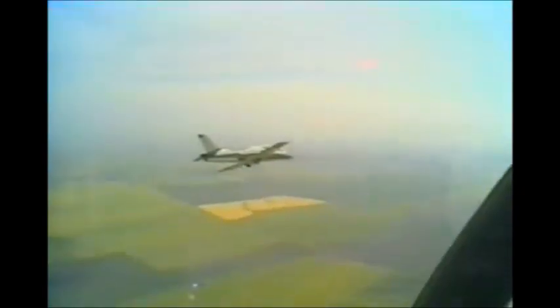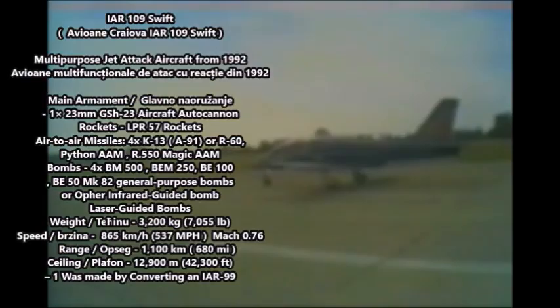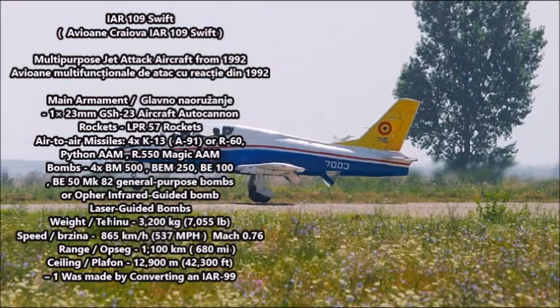The IAR-99 Soim is powered by a copy of the British Rolls-Royce Viper Mk 632-41M turbojet engine, this time manufactured by the Romanian company Turbomecanica, a Romanian engine and aircraft component manufacturer. The IAR-99 later spawned a spin-off, the IAR-109 Swift, a joint project between Romania and Israel's IAI Lahav aircraft manufacturing plant. The project started in 1992, and only one aircraft was produced for the 1993 Paris Air Show.